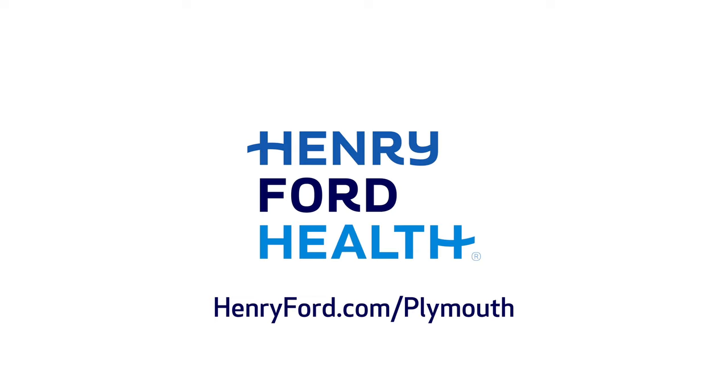Plus same-day medication refills at our on-site pharmacy before you go home. All that at a location with easy access and parking near the heart of Plymouth. Learn more at henryford.com/Plymouth.